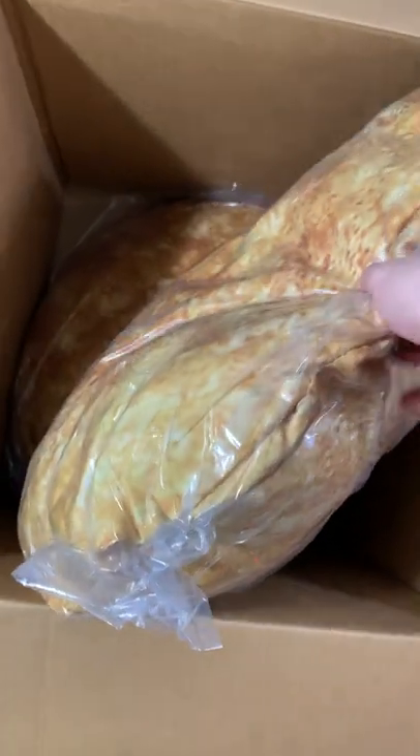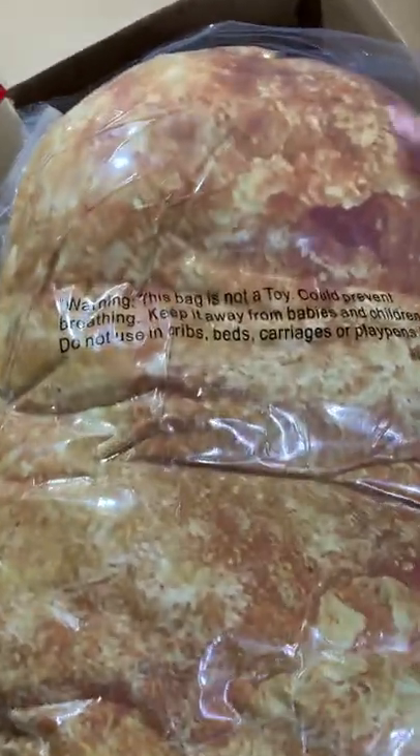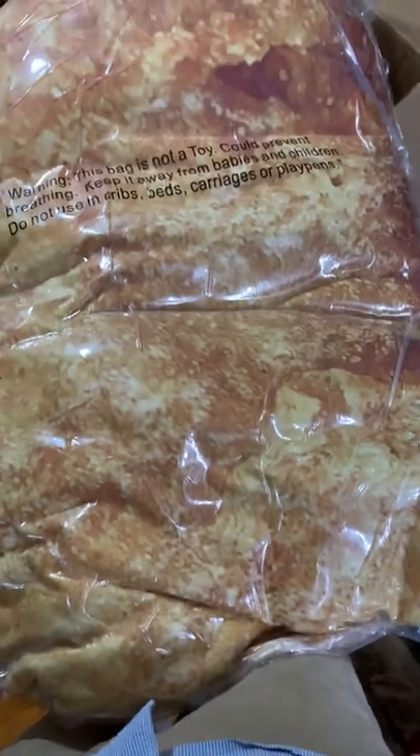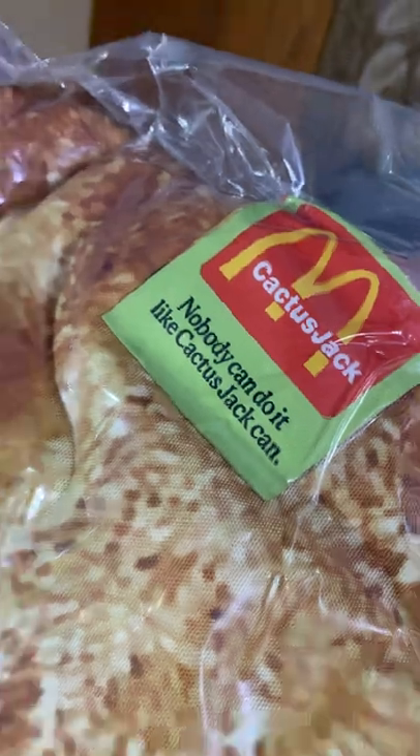We got this review of the Travis Scott big huge nugget pillow. I would say it's at least like four feet — I'm not even joking. We got Cactus Jack, no one can do it like Cactus Jack can.